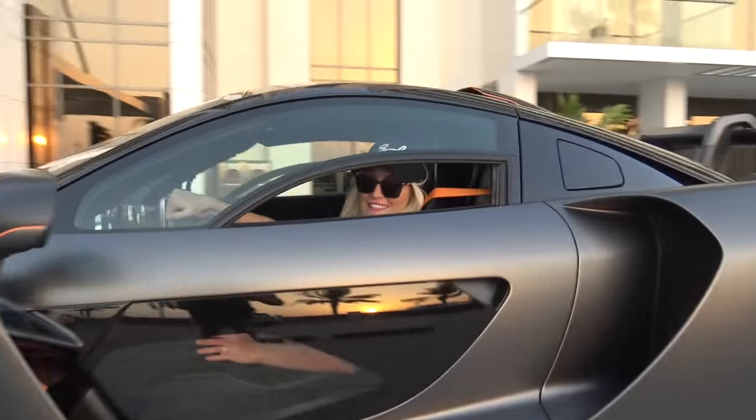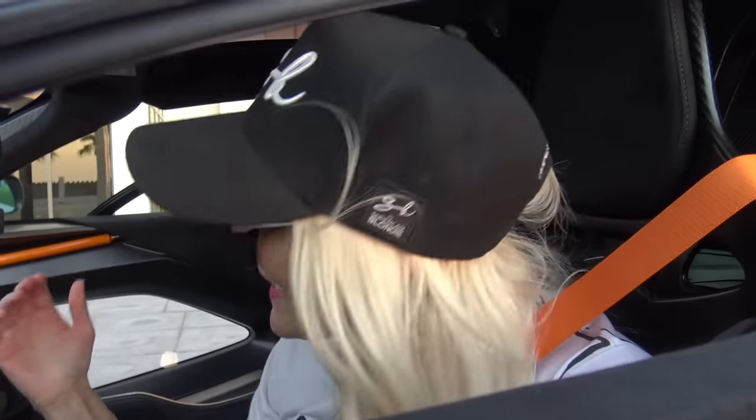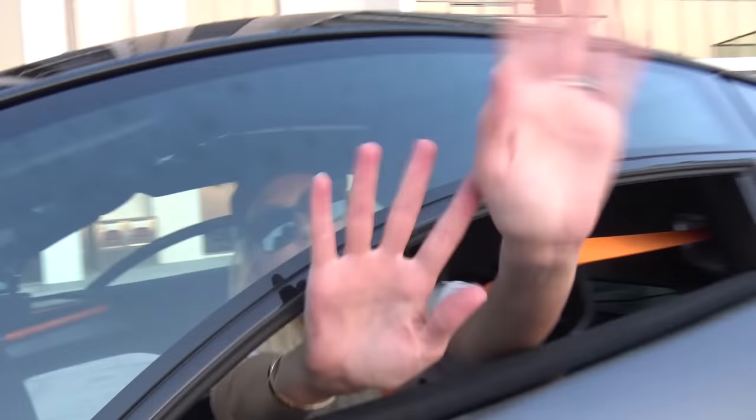Alright, that's it — short and sweet. I hope you liked the video. A massive thank you to VIP Motors here in Dubai for lending us this car so we could have a closer look at it. That's it — bye!